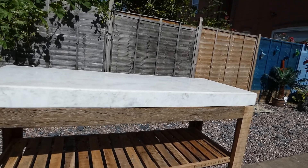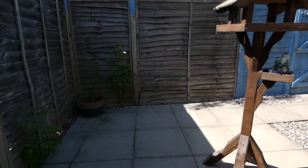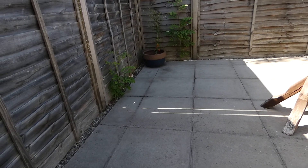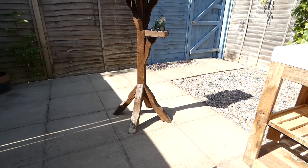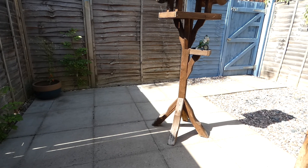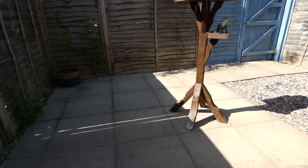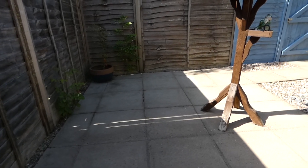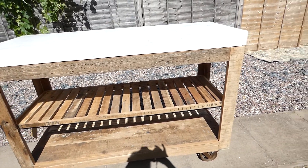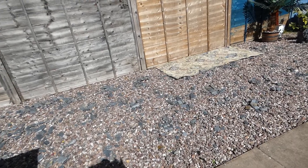That is going to go in the shed, which is going to go here and will take up the whole of that little paved area. It's going to be quite a big shed — 10 by 8 or 10 by 10 — and I'm going to use it for my painting and upcycling furniture and stuff.